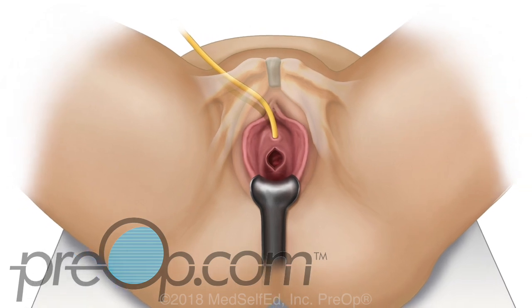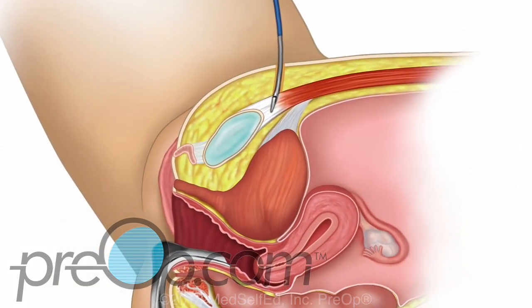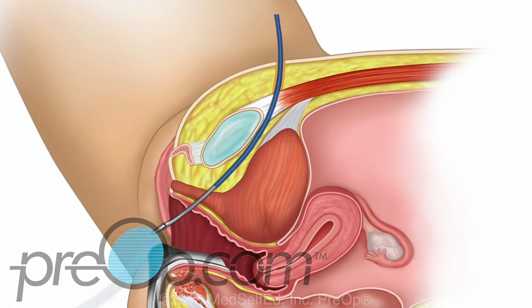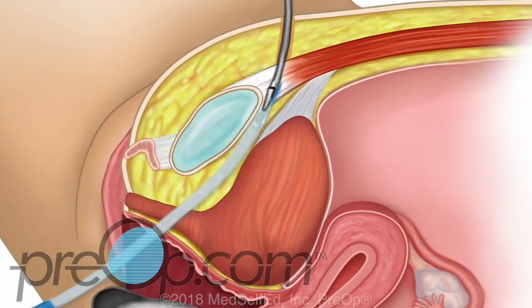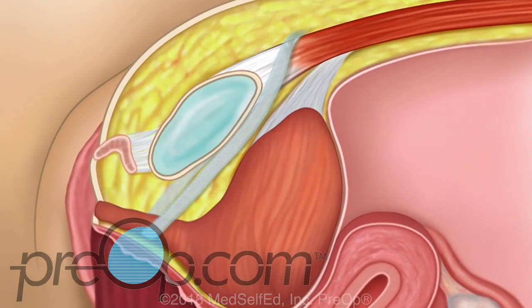For the retro-pubic and trans-obturator procedures, special tools are used to guide the sling into position under the urethra. The tools and the way they are used vary for the different procedures and kits. The mesh is gently positioned to support the urethra without crushing or pressing on it — this is called tension-free. The ends of the mesh are cut to the needed length, and the mesh holds itself in position.